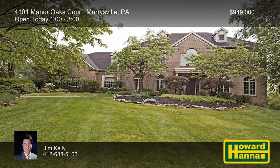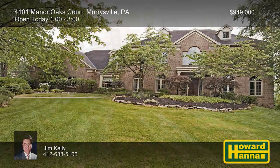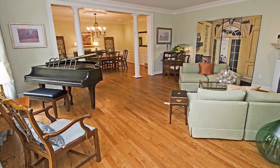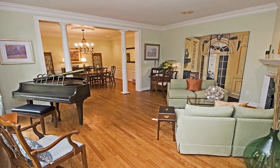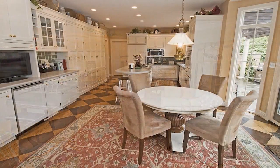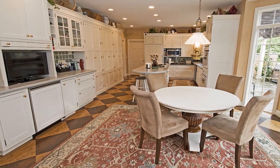Beautiful hilltop views surround this stunning custom-built, four-bedroom, four-and-a-half-bath contemporary home in Murraysville, the work of John Hobart Miller. It begins with a marble foyer, your point of entry to a bright open floor plan with new windows. Custom hardwood floors support the kitchen's wood-toned cabinets, and a sound system enhances the entire first floor.